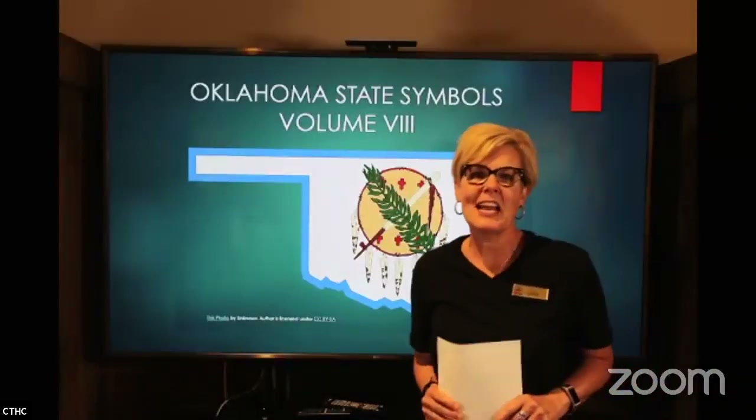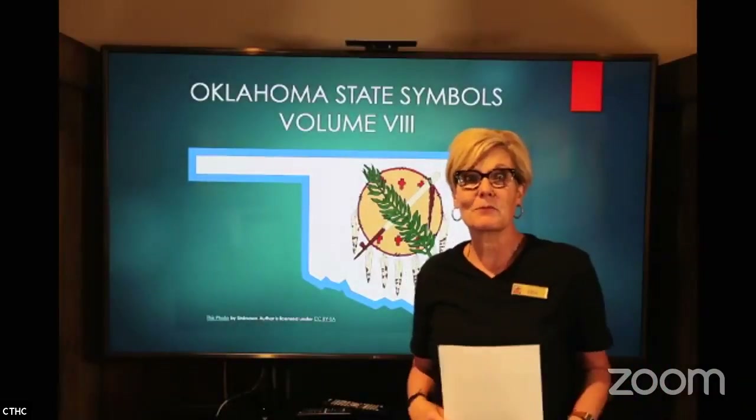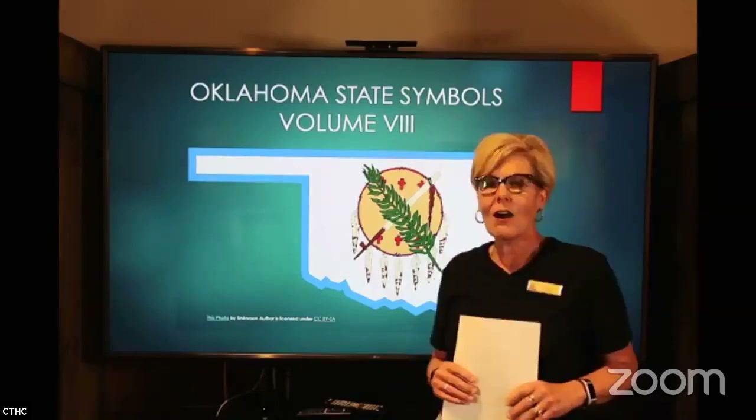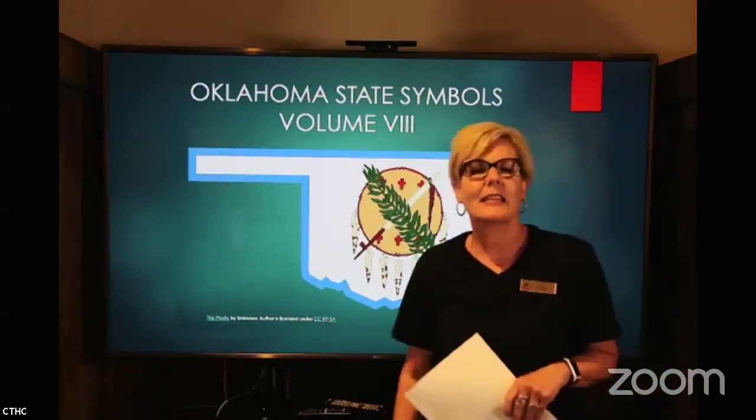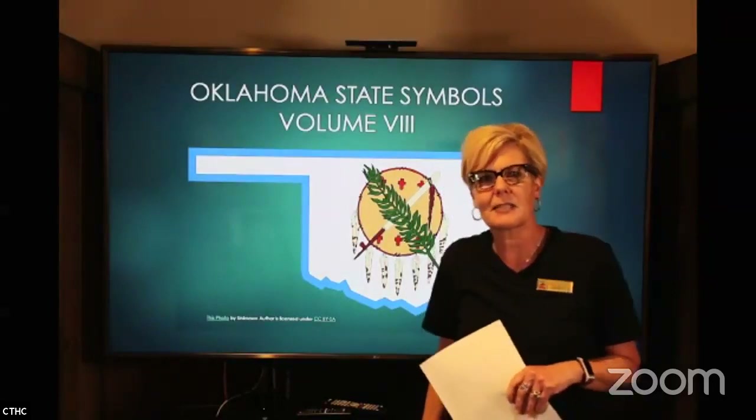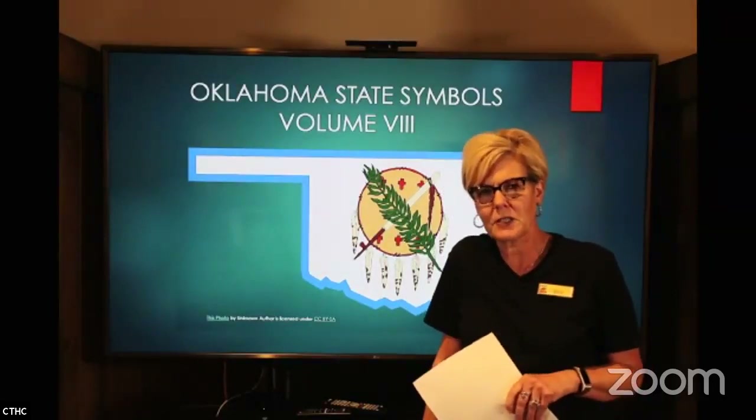Hey everyone, good to see you this afternoon. Welcome to Trail Talk, Oklahoma State Symbols Volume 8. That's right, we have so many state symbols and I have some very interesting ones to share with you today.